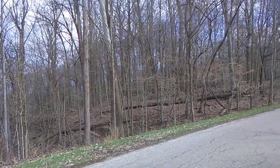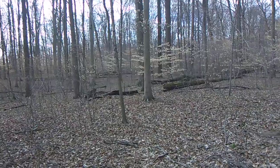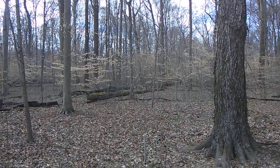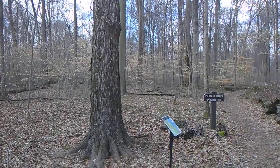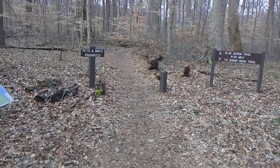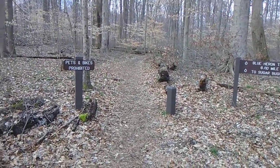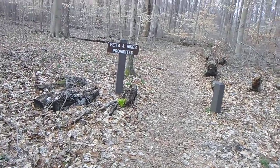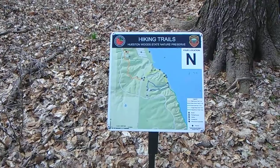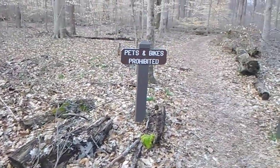A lot of woods in this area where we're at. A lot of hardwoods in this forest over here. A lot of trails, a lot of hiking trails — in case anybody's interested in doing a little hiking.